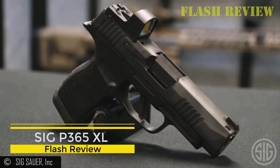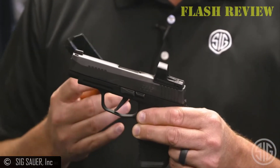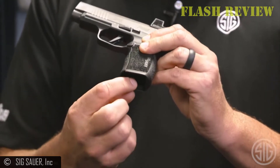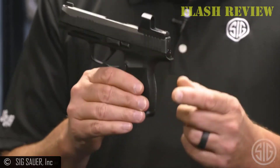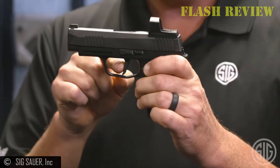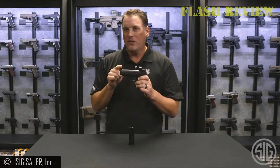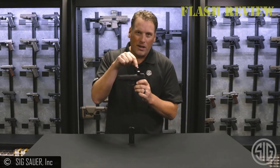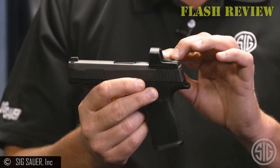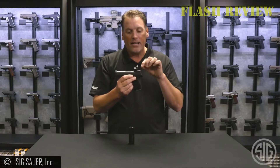Sig P365XL. The P365 family is modular like its larger sibling, the P320. The serialized trigger group can be swapped into different grip modules, and the user can change slide and barrel lengths at will. The ergonomics are excellent overall — the gun is comfortable to hold, and the 10-round magazine with slight pinky extension is ideal. The high undercut under the trigger guard helps maximize the grip.